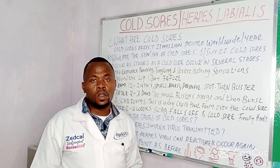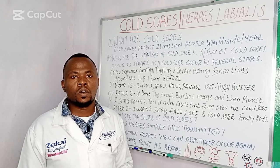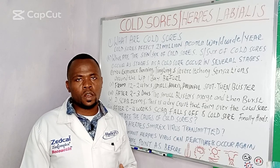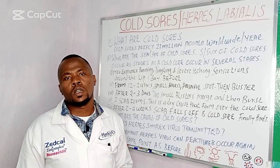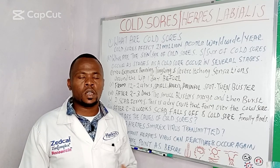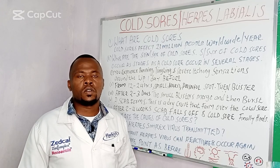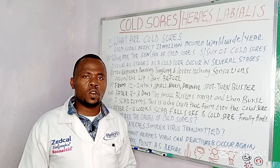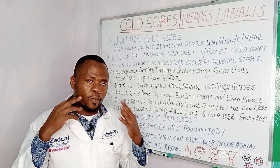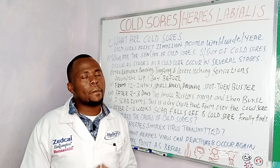Herpes simplex can also occur as herpetic whitlow — this is a herpes virus infection of the fingers. And lastly, herpes simplex infection can occur as herpes gladiatorum — this is a herpes virus infection when it infects the face, the neck, the arms, and the upper body.